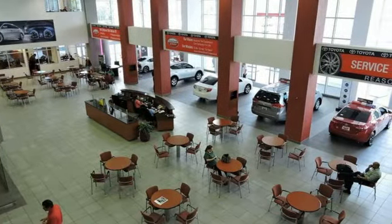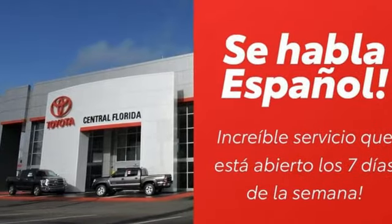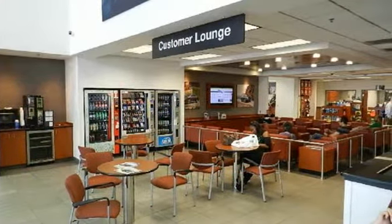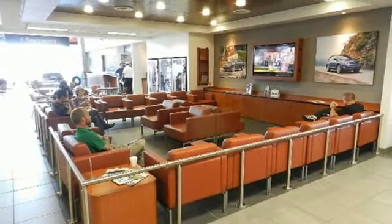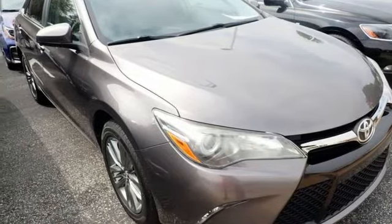Bluetooth wireless audio streaming, Qi wireless charging, leather steering wheel, manual tilting steering column, automatic transmission, express open and close sliding and tilting sunroof, sport suspension, and i4 engine. See it for yourself when you take it for a test drive.